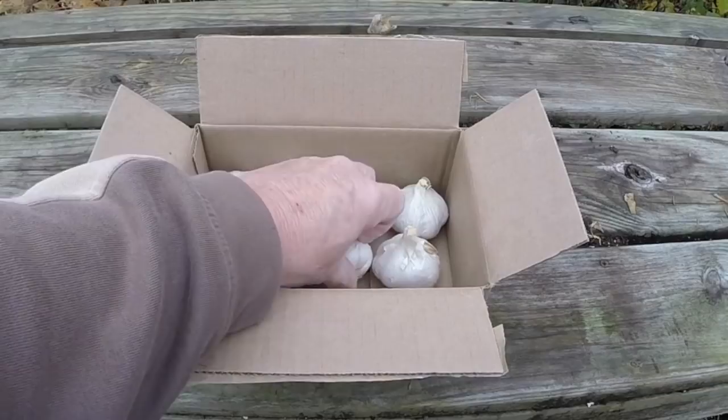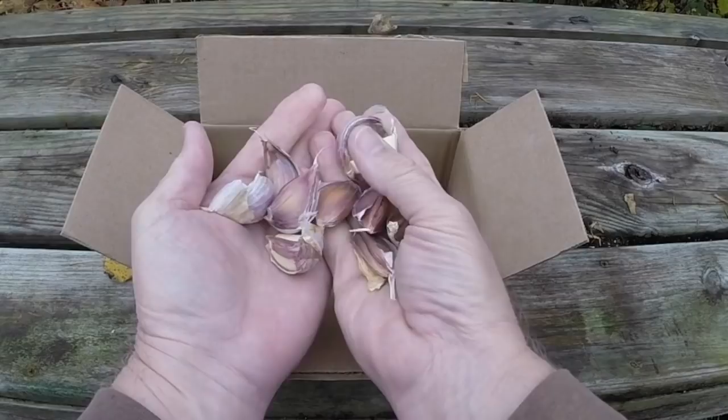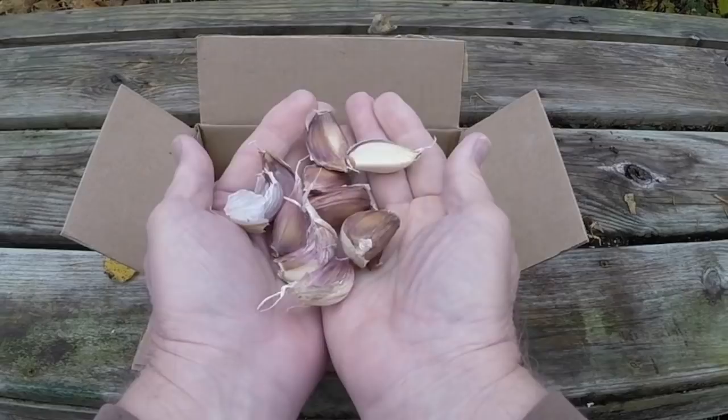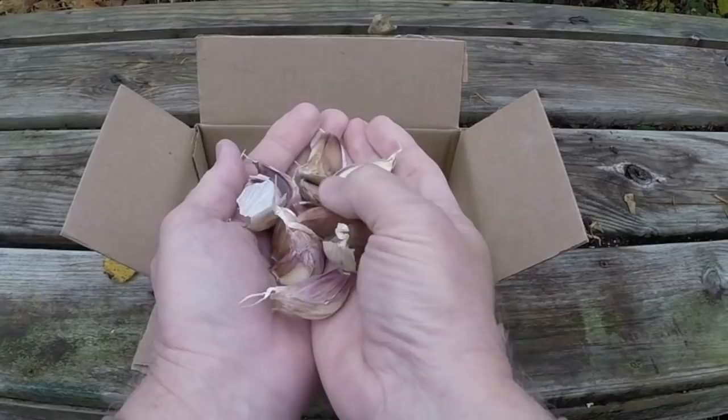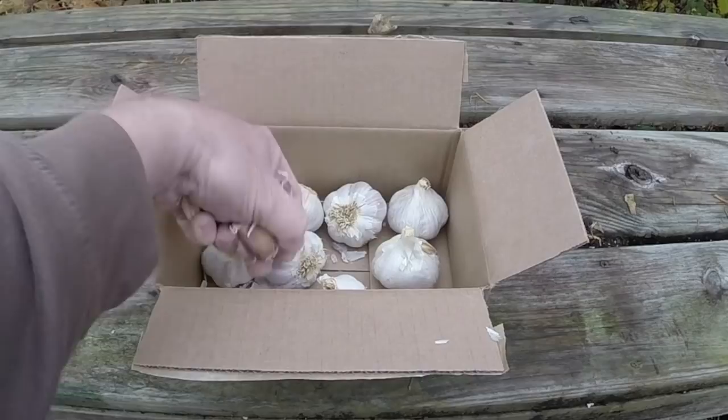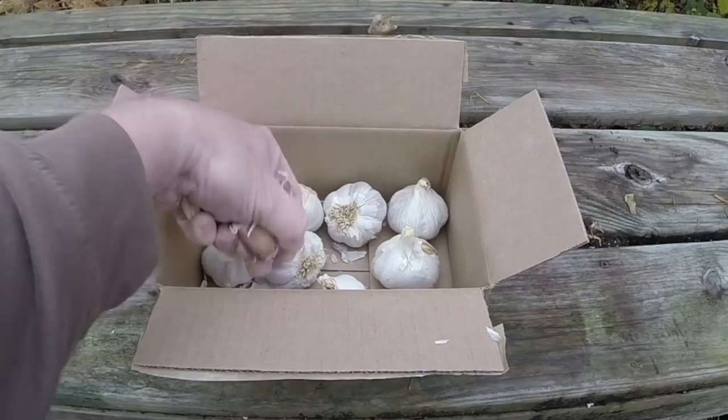I got nine heads in the pound that I bought, and I've broken one of them apart already — it had 10 cloves in it, some not very big, and in breaking it apart the skin came off some. I'll probably plant it anyway and see what happens. I've still got eight heads to go through, so it's going to be quite a bit of garlic to plant. I think I'm planting it in two four-foot square raised beds, and I have two beds prepared, so once I get this all broken apart I'll take you over and show you where I'm planting it.